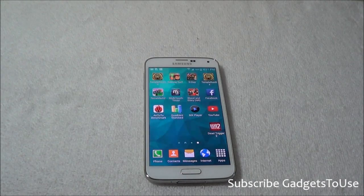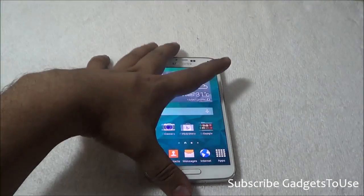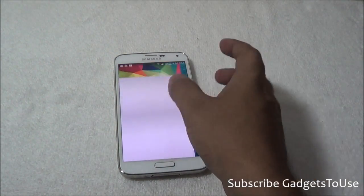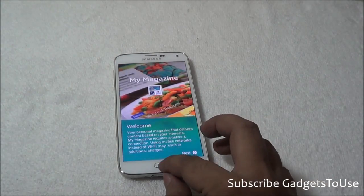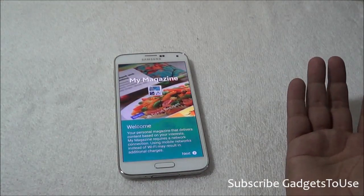Hey guys, this is Abhishek from Gadgetuse.com and today we are going to talk about an annoying problem which Samsung Galaxy phone users have been facing for quite a long time. We have the Samsung Galaxy S5, and the problem I am talking about is the My Magazine application which actually opens up whenever you slide from the left-hand side while on the home screen.